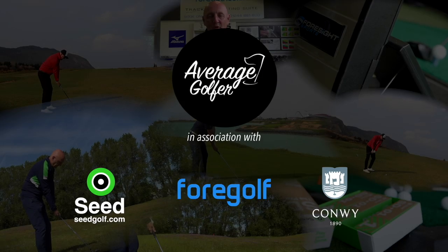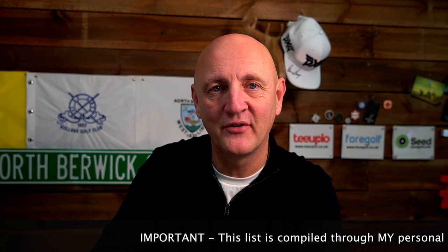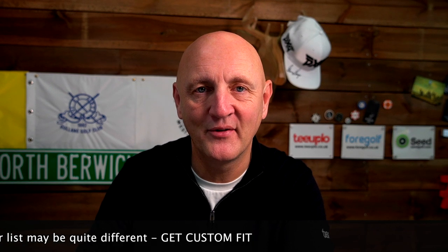It's time for the big one — top five in five. It's the best drivers of 2019 according to the average golfer. The driver tends to be the one we all get a little bit excited about. I've tried all the drivers that are on the top five, and I'm also taking into consideration the opinions of team average when they've tested these drivers this year. Let's start — five minutes, we're away.